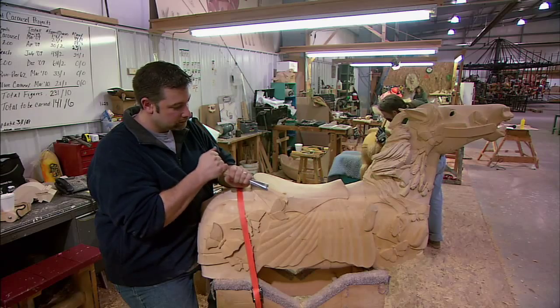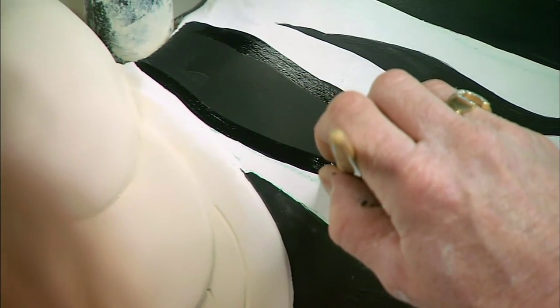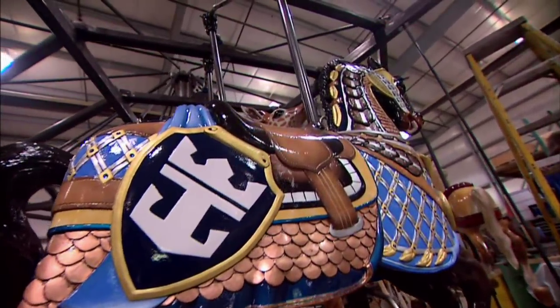Every single horse, every single piece is hand carved for us. You talk to a lot of people and say, oh, that's the old way of doing it, we don't do that anymore. But if it's the old way of doing it and it's lasted a hundred years, it's proven itself. Why not do it that way? It's been amazing to see how they can take this block of wood and create this amazing horse out of it.